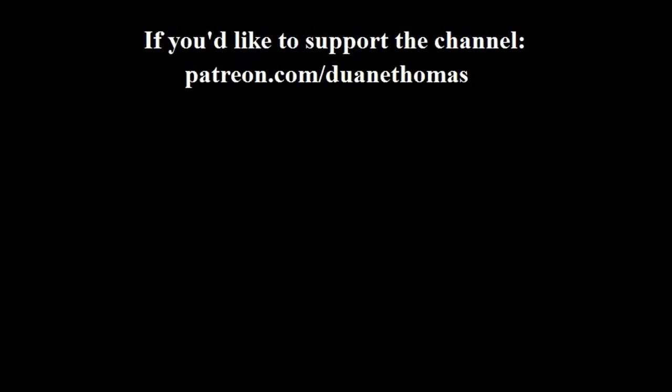That is the end of the questions for our first ever question and answer video. I thank everyone who provided questions and I look forward to doing this again. You have a good one.